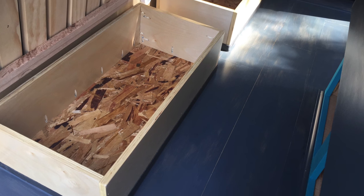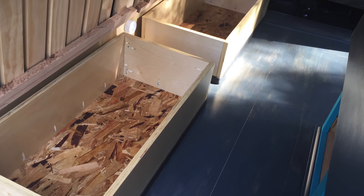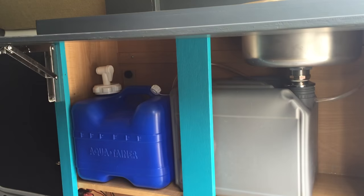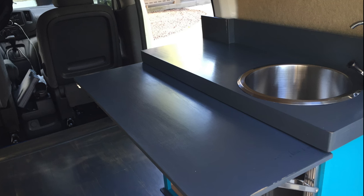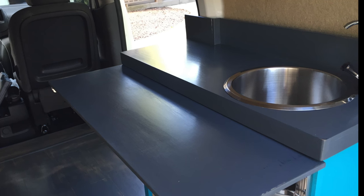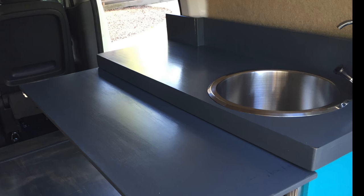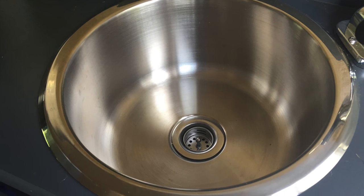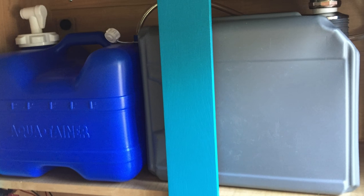Beneath the bed there are two removable storage boxes for hauling clothing and other essentials when camping. The counter desk features a fold-up desk with additional work and eating space, and a straight-walled stainless steel sink which provides maximum usable space compared to a sink with curved walls.